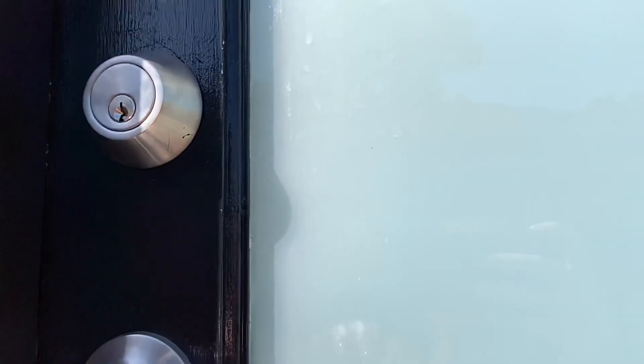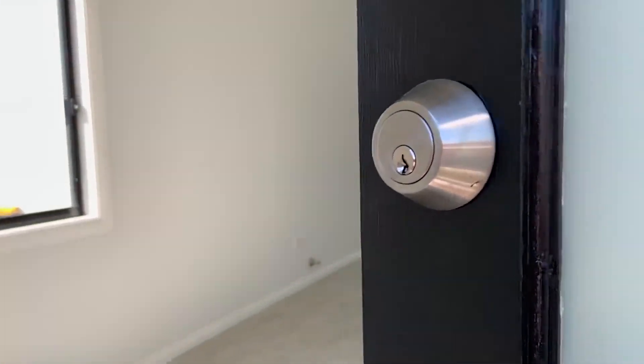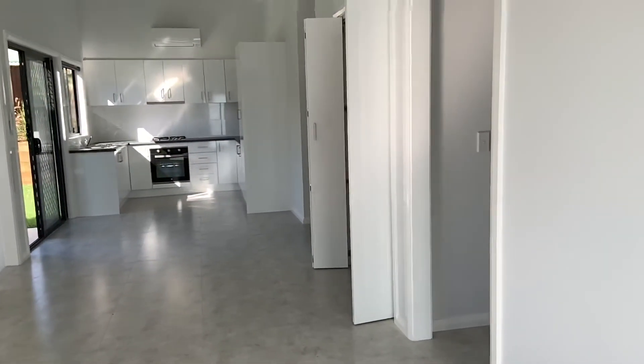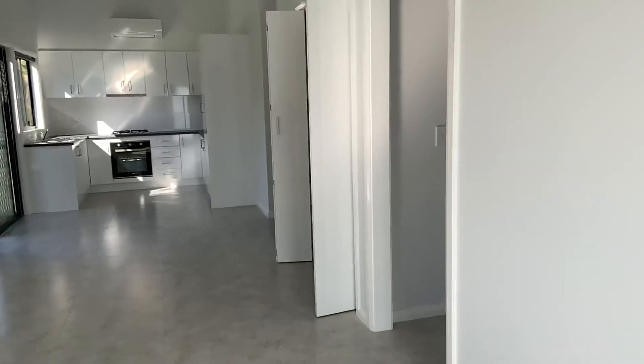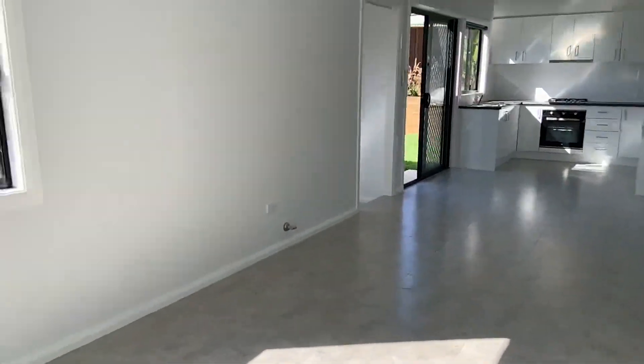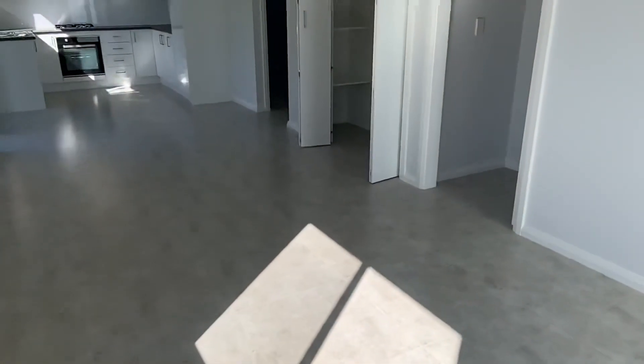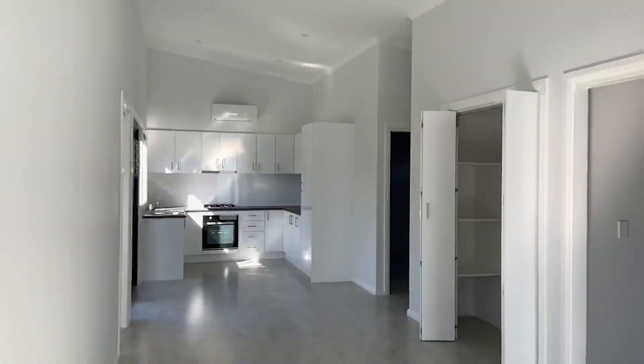Welcome to 8A Mora Place, St Andrews. As you enter the property you're welcomed into the living area. This property is brand new. In the living area you've got tiled floors, nice high ceilings, and a split system air conditioner.